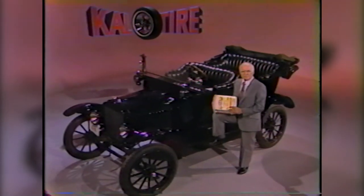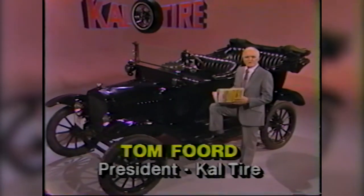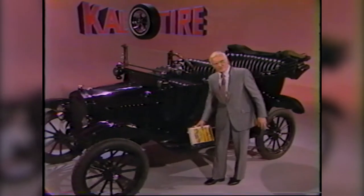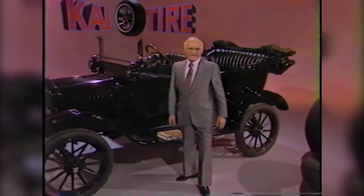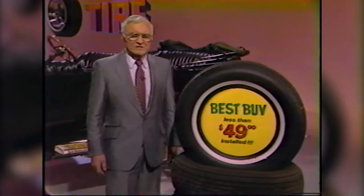If you needed a new tire for your Model T in 1917, you could order one by mail for about $15. Today that's about $85. At Cal Tire, our best buy starts at less than $49, and we include installation.